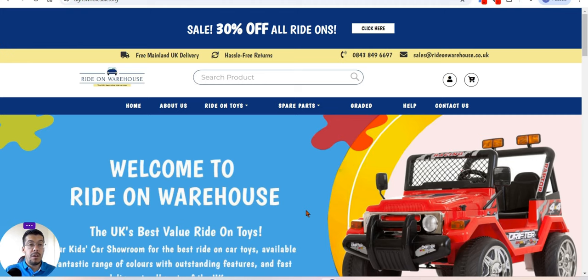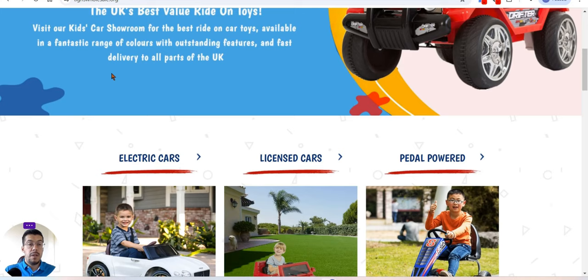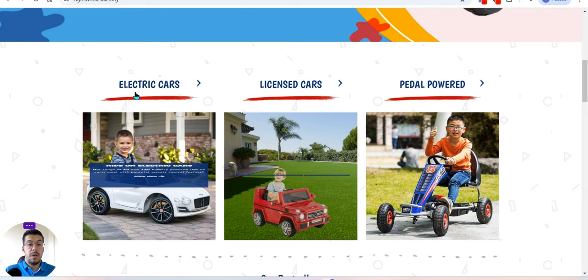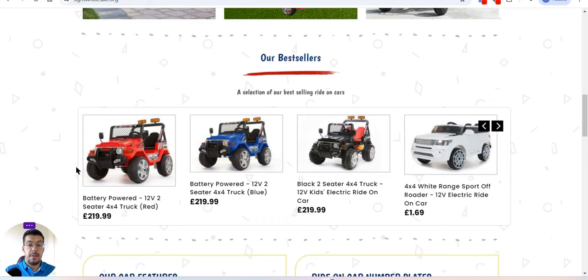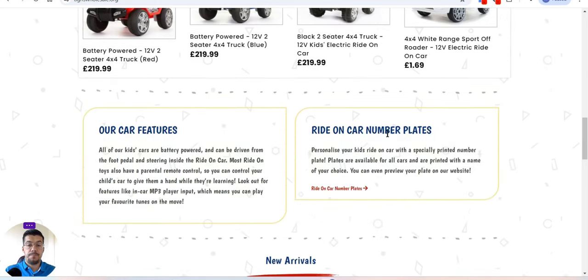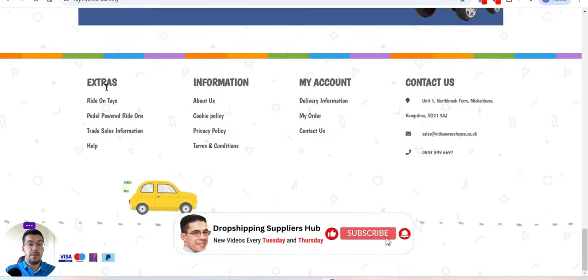The fourth supplier — the link is in the description — is based in the UK and specializes in ride-on toys. Welcome to Ride-On Warehouse, the UK's best value ride-on toys. They also have a car showroom, so if you're from the UK you can visit them in person. They sell electric cars, licensed cars, pedal power toys, and you can see their best-selling products.